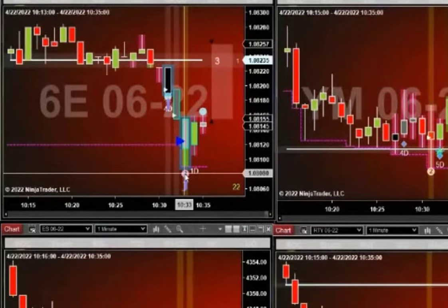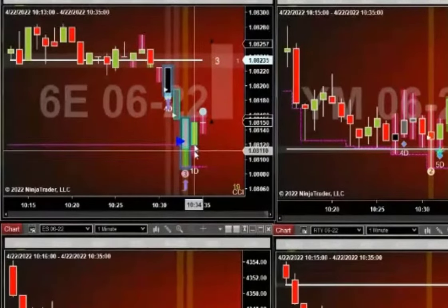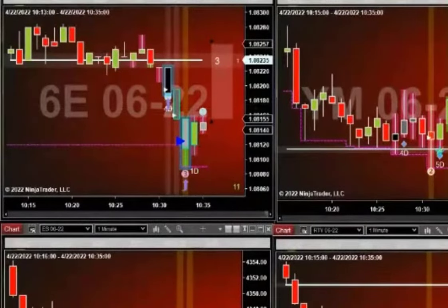We got our pullback alert. Open of this bar or better — you may have gotten a better fill. What's your point of entry? Plus five.